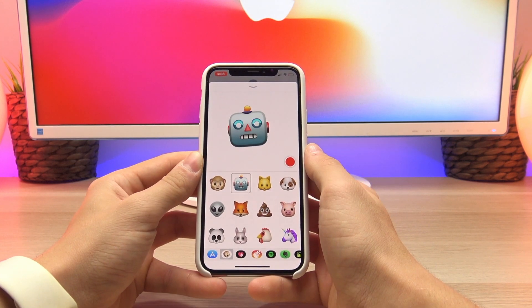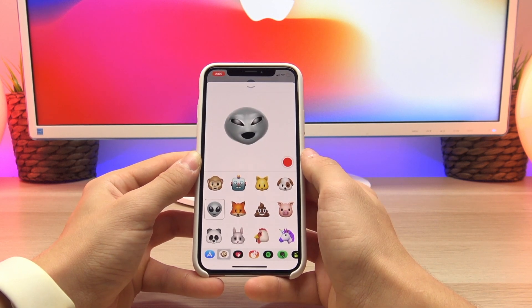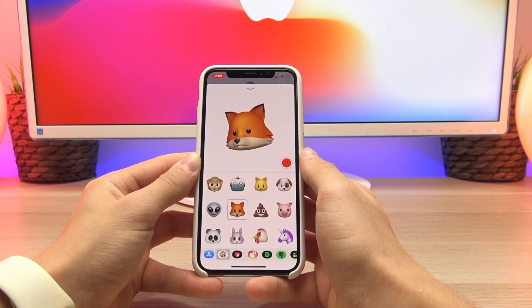That was the technique I used to demonstrate all the different Animojis and put them up on a white background earlier in the video.